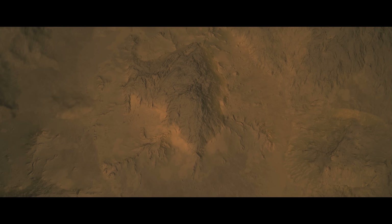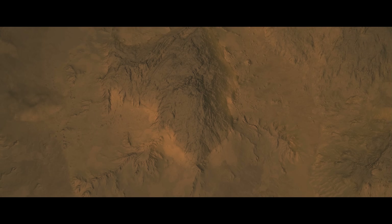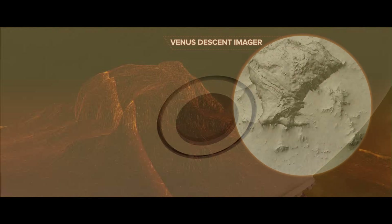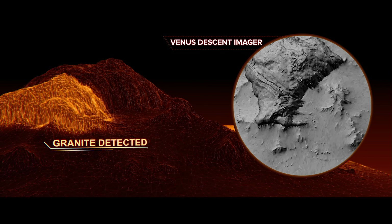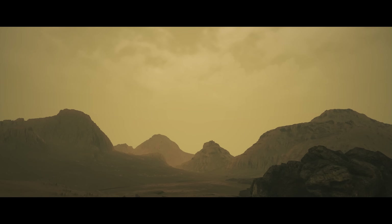As the probe nears the surface, its descent camera will capture breathtaking bird's eye views of the mysterious terrain known as the Alpha Regio Tessera, possibly revealing evidence in the rocks that water once flowed across the Venusian surface. These up-close images of the surface will provide new insights into geologic processes and will help us understand what it might be like to stand on the Venus surface.